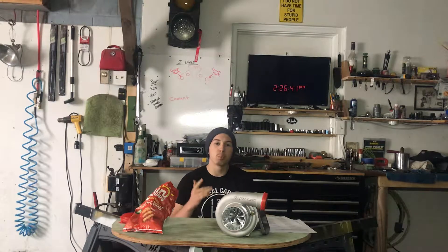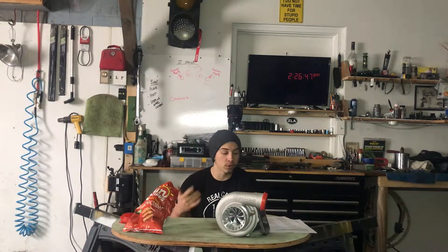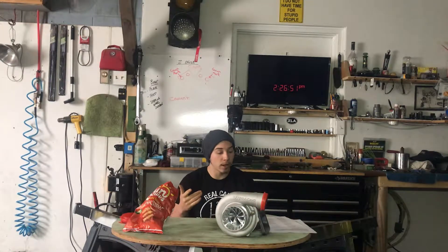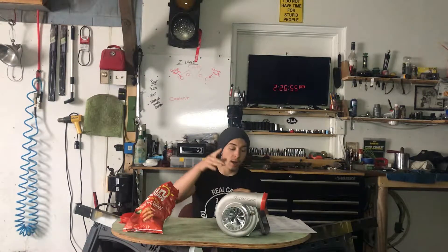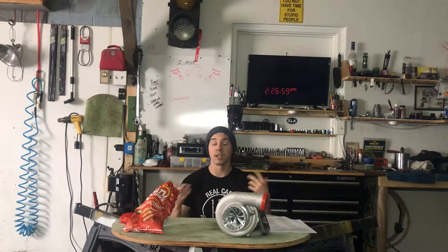To get started, I'm going to give you a brief explanation of how turbos actually work. What happens is the engine produces exhaust, the exhaust spins the turbine, and the turbine — which is the impeller — compresses the fresh air, and the fresh air goes back to the engine. In simple terms, unicorns go choo-choo, and boom, you're faster. That is how turbos work.